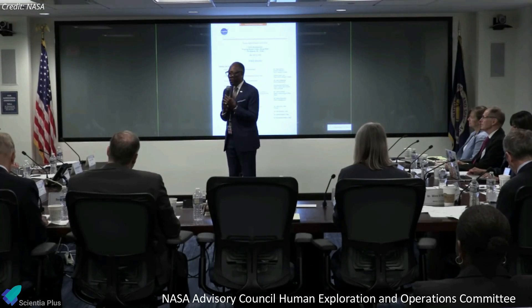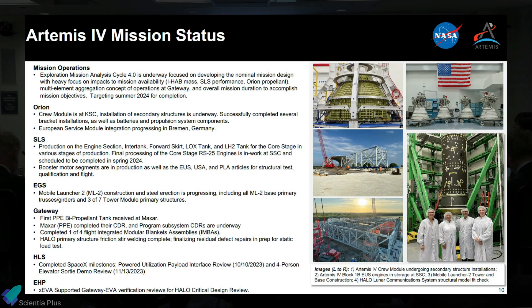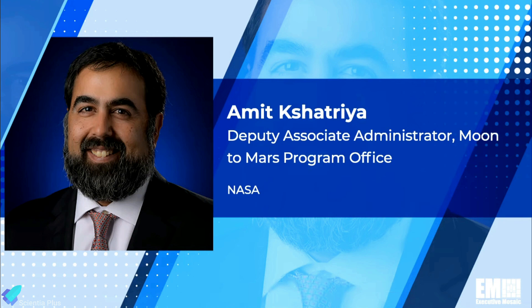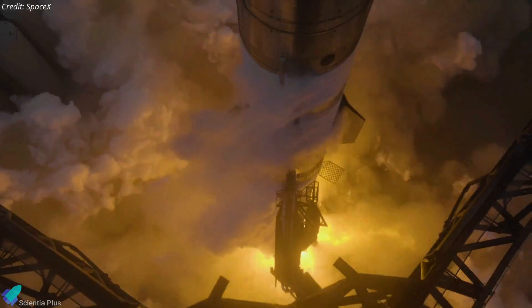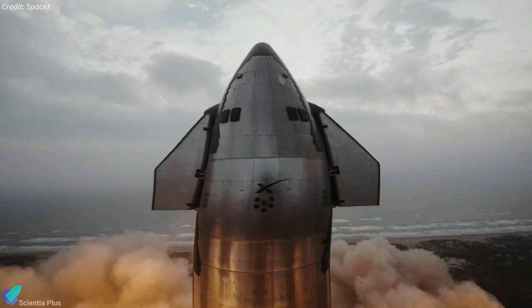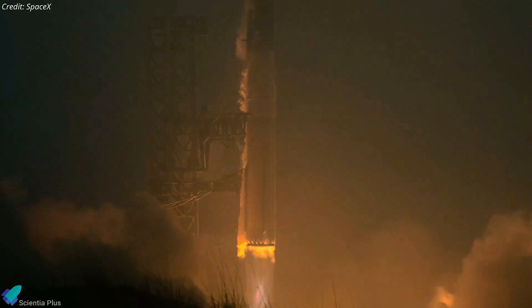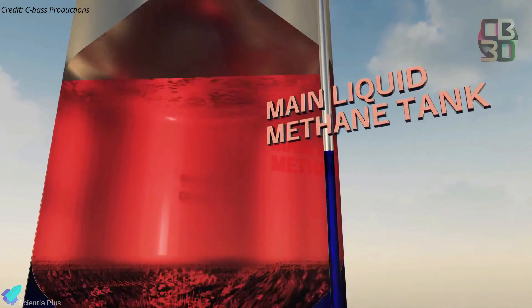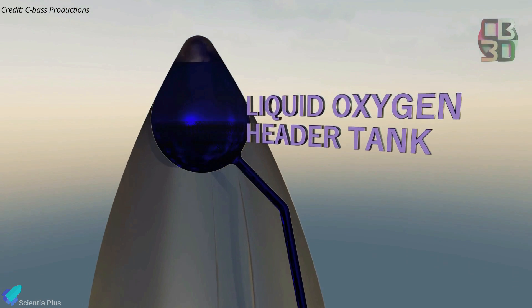In a recent update to the NASA Advisory Council Human Exploration and Operations Committee, the agency provided insights into various key aspects of the Artemis missions, including updates on Starship timelines. Amit Kshatriya, Deputy Associate Administrator of NASA's Moon-to-Mars program, revealed that the Starship test program is gaining momentum, with the next test flight slated for the end of May. He emphasized that SpaceX has thoroughly analyzed data from the March test flight and implemented numerous corrective measures to flight four vehicles, and affirmed that the tank-to-tank cryogenic transfer demonstration during IFT-3 was successful by all accounts.